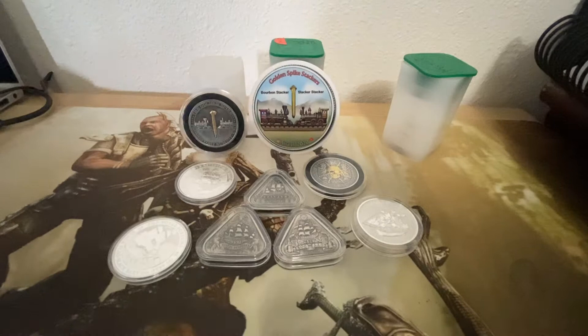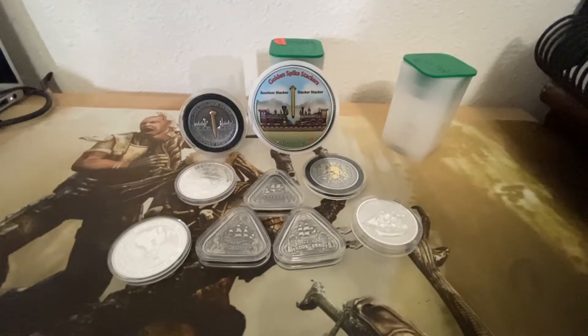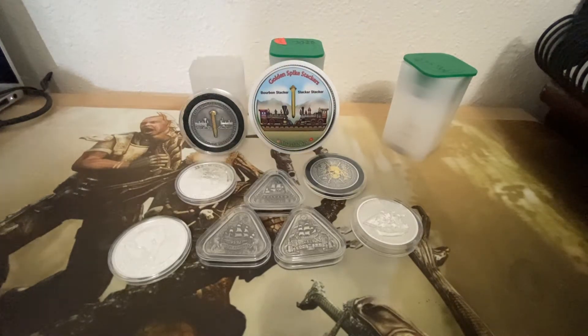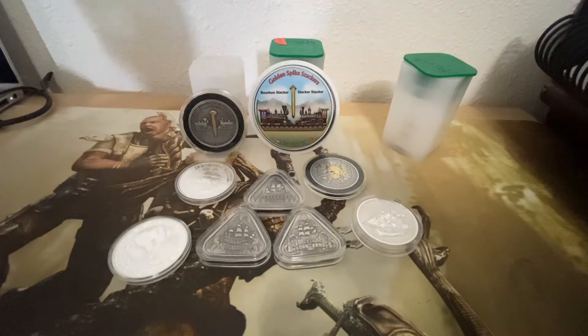What's going on everybody, it's Bourbon Stacker here with Golden Spike Stackers. Shaking it up a little bit — got a couple packages and I wanted to share with you guys. I know we just did a video yesterday, but now we're here so let's get to it. First up, we have my SD Bullion order that finally showed up.